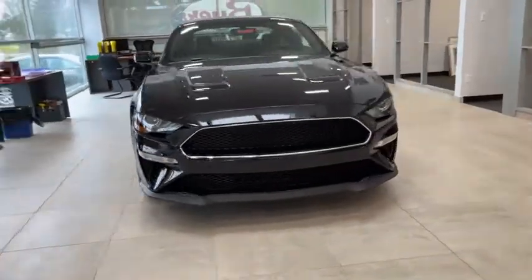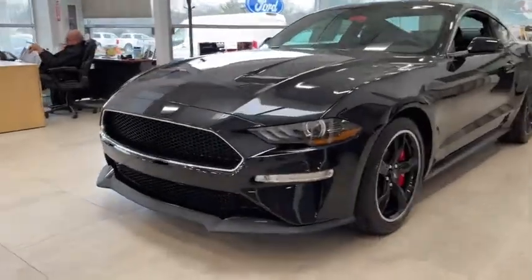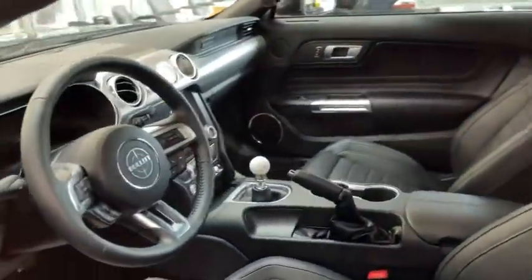We are pleased to show you the 2020 Ford Mustang. The Mustang is race-worthy and ready for the track. Here are some of this vehicle's great options.